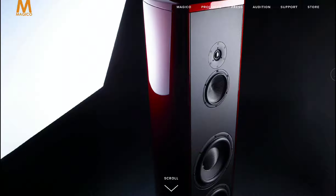Magico just launched a massive loudspeaker called the S5, priced at $75,000. This is the company's third generation loudspeaker — insanely expensive, and only big buyers can afford it. Magico is like the Ferrari brand of the audio business, making high-end loudspeakers that very few people can afford.